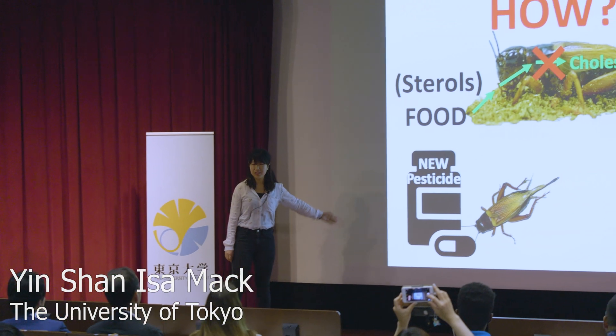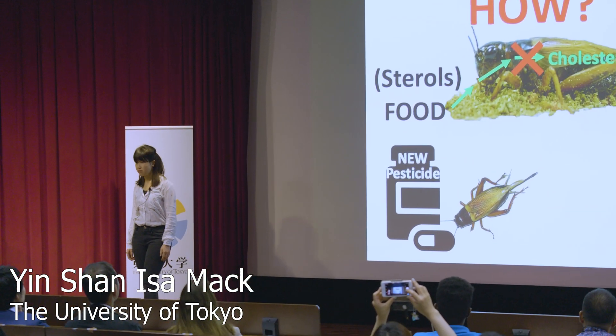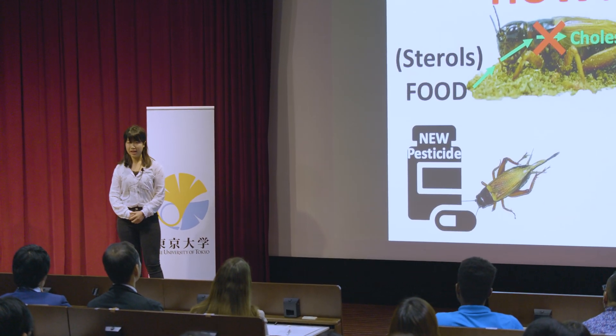Does the crickets on the screen remind you of the cockroaches in your kitchen and the flies in your bathroom? They're giving you really bad headaches, right? Trust me, this won't happen anymore in the future.